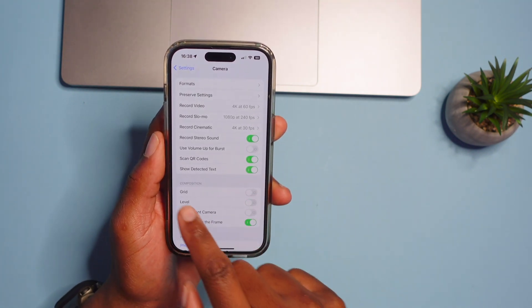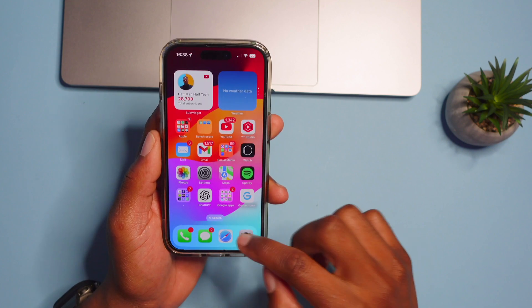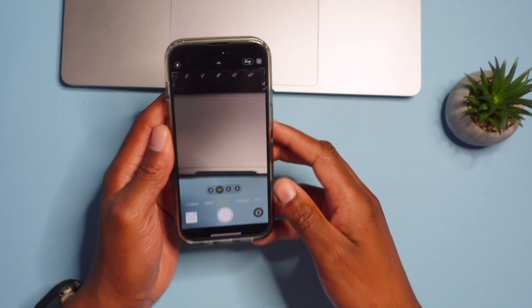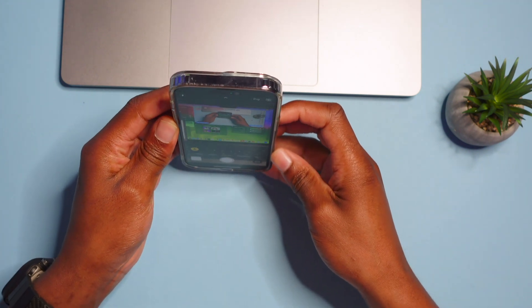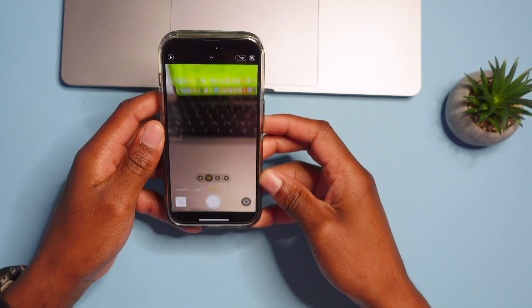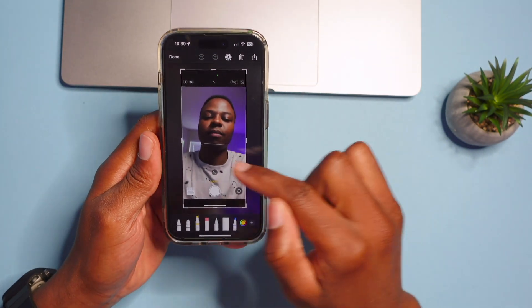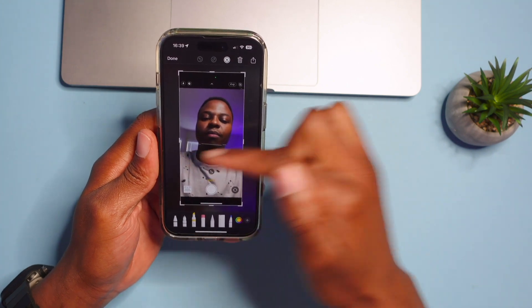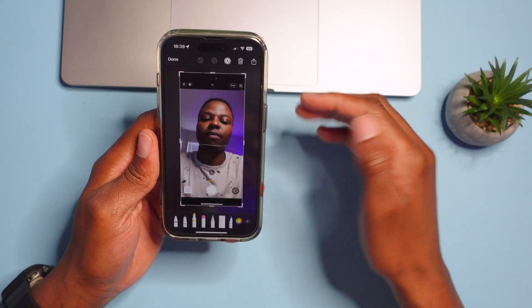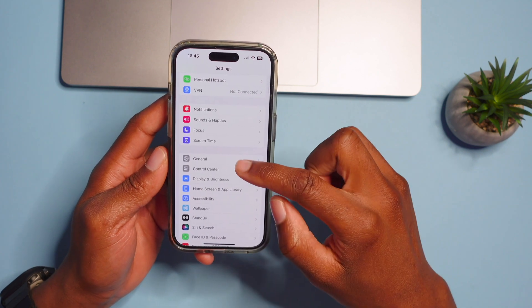In Settings, go to Camera. Under the Composition section, there's a new Level option. When you open your camera to take a picture, a level meter will show you how straight your shot is. This helps you keep pictures aligned and looking professional.